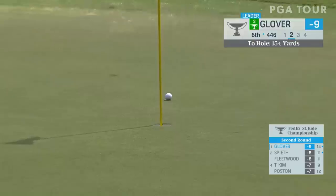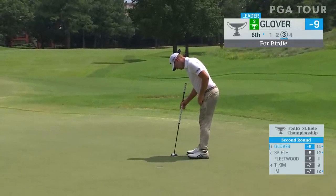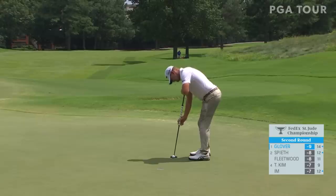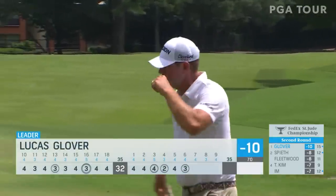Real, real well. How about that shot? This is at the sixth — our leader by a shot, Lucas Glover. Another great approach shot. Those are the putts he used to dread — three, three and a half feet.